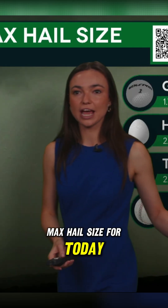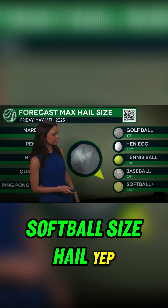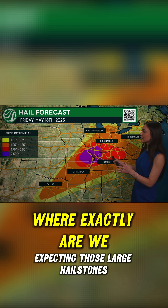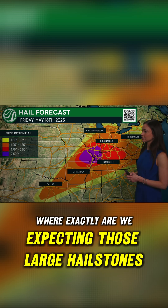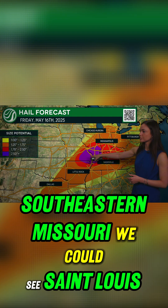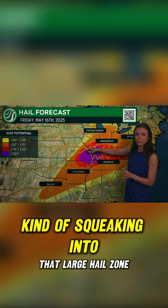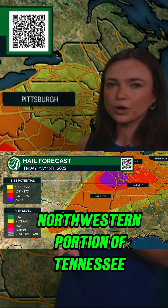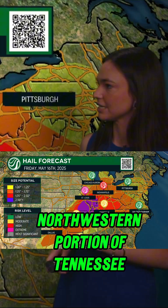Max hail size for today: softball size hail — three and a half inches. I think that's absolutely possible. Where exactly are we expecting those large hailstones? This would be, as I mentioned earlier, southeastern Missouri. We could see St. Louis kind of squeeking into that large hail zone, and into western Kentucky and even into the far northwestern portion of Tennessee.